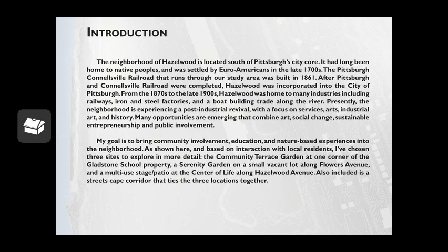My goal is to bring community involvement, education, and nature-based experiences into the neighborhood, as shown here. Based on the interaction with local residents, I've chosen three sites to explore in more detail: the community terrace garden at one corner of the Glaston School property, a sincerity garden on a small vacant lawn along Flower Avenue, and a multi-use stage patio at the center of life along Haze World Avenue. Also included is a streetscape corridor that ties the three locations together.